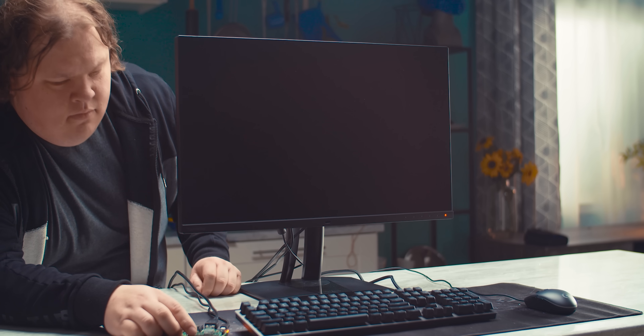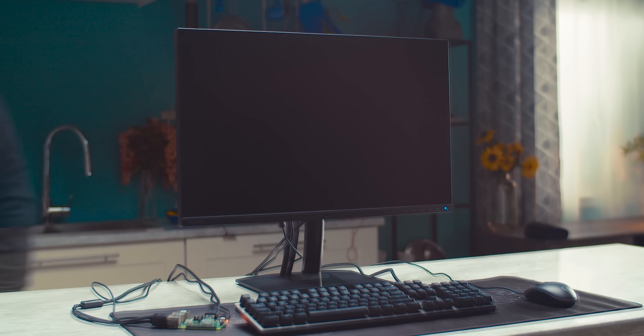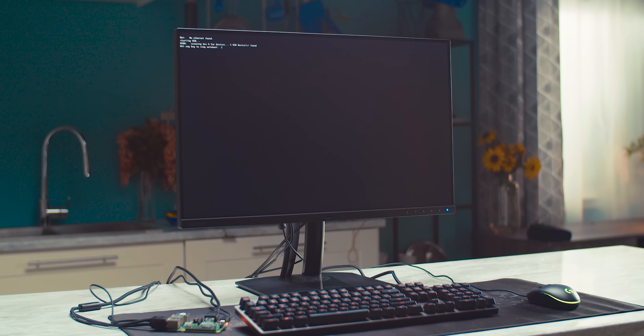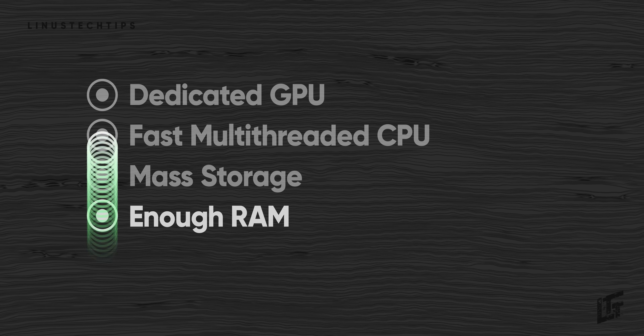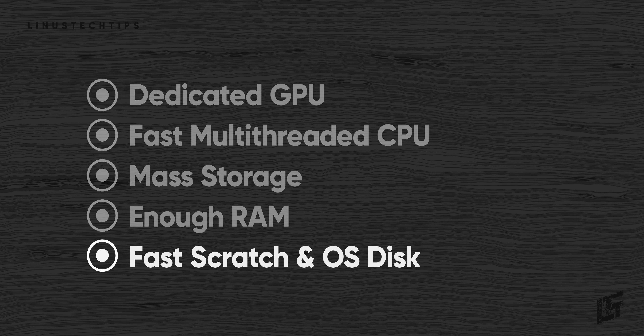But what exactly does that mean? If you want to get technical about it, just about any modern computer can edit 4K video, so long as you've got enough patience. But if it's a smooth experience you're after, then depending on the types of formats that you shoot in and the types of effects you want to apply, the hardware choices start to matter a great deal. And since smooth is kind of subjective, it gets really challenging to choose the right parts for a budget rig. Fortunately, we've got you guys.